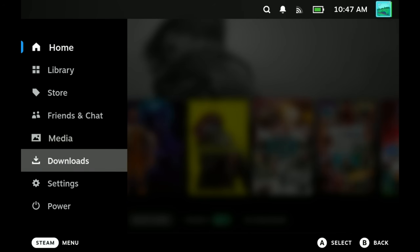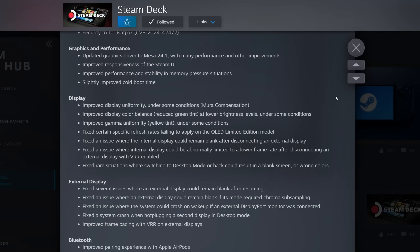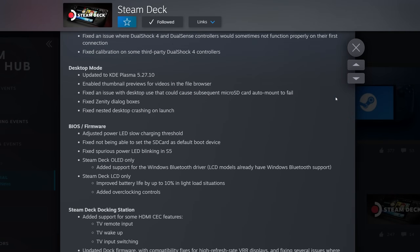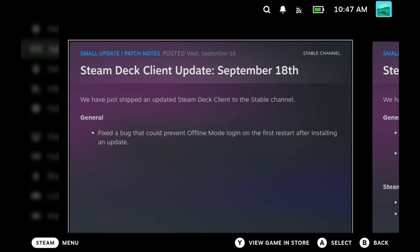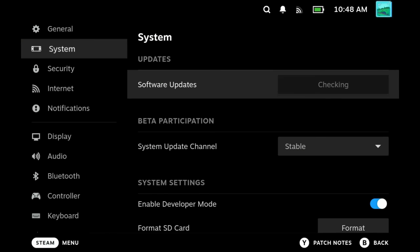Hey Steam Deckers, we've got some fantastic news for you. Not only have we got a massive SteamOS update bringing us to 3.6.19, but we've also got news on the Steam Deck 2 release cycle, as well as the Australian release date and also a Proton Experimental update as well.